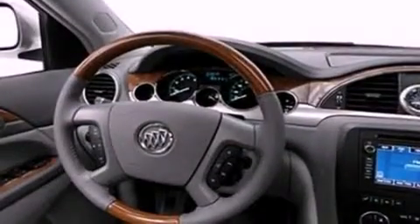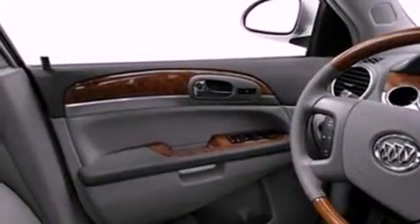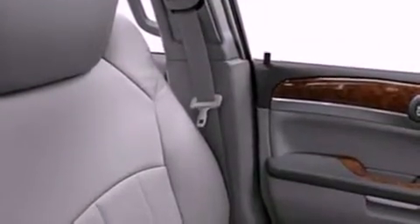Its top features include air conditioning, a power rear liftgate, a six-speaker audio system, aluminum wheels, roof rails, traction control and stability control systems, and this vehicle has less than 63,000 miles.